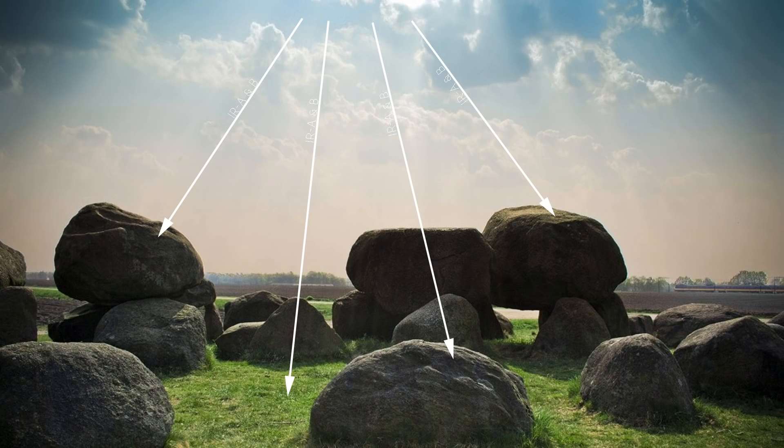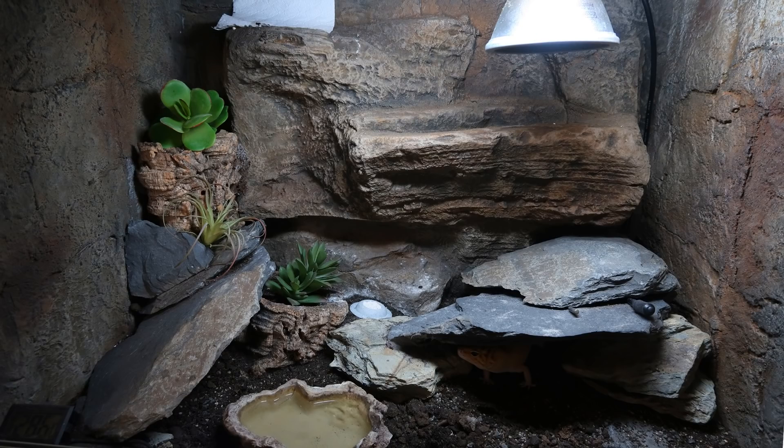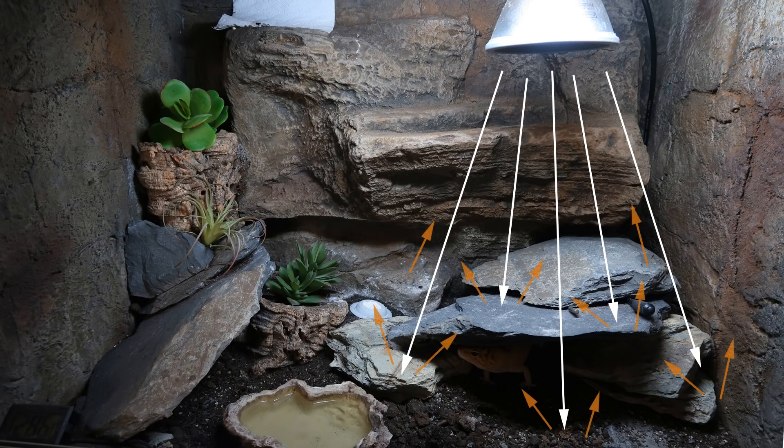Infrared C is almost like a byproduct of infrared A and B. Anything that is not used is released back off the terrain through convection. Infrared C is what makes us feel hot. With all this in mind, how does this relate back to the deep heat projector? Well, essentially it does the same thing — it produces infrared A and B which goes deep into the skin and muscles, energizes our reptiles, and anything that isn't used is released back as infrared C.